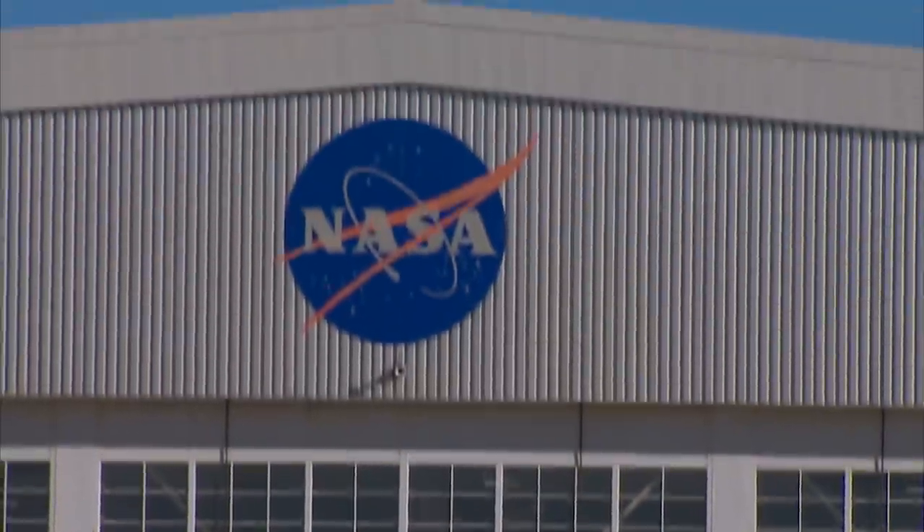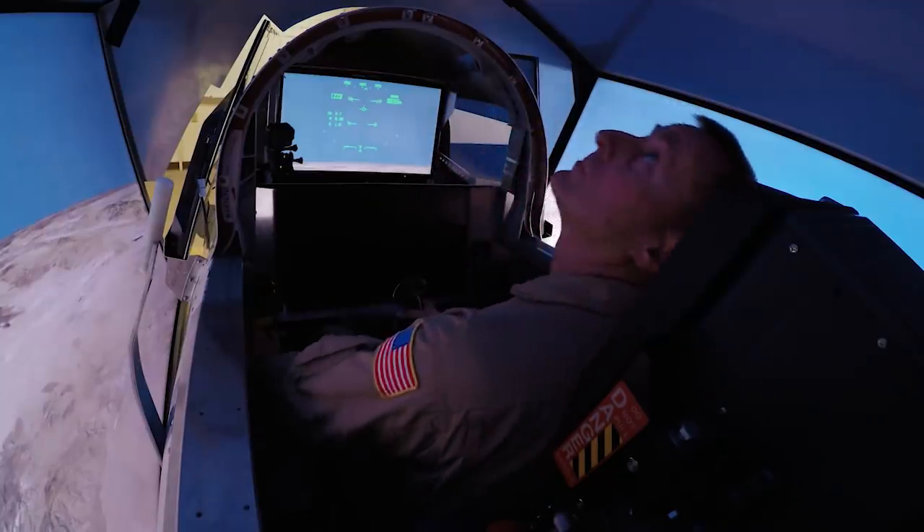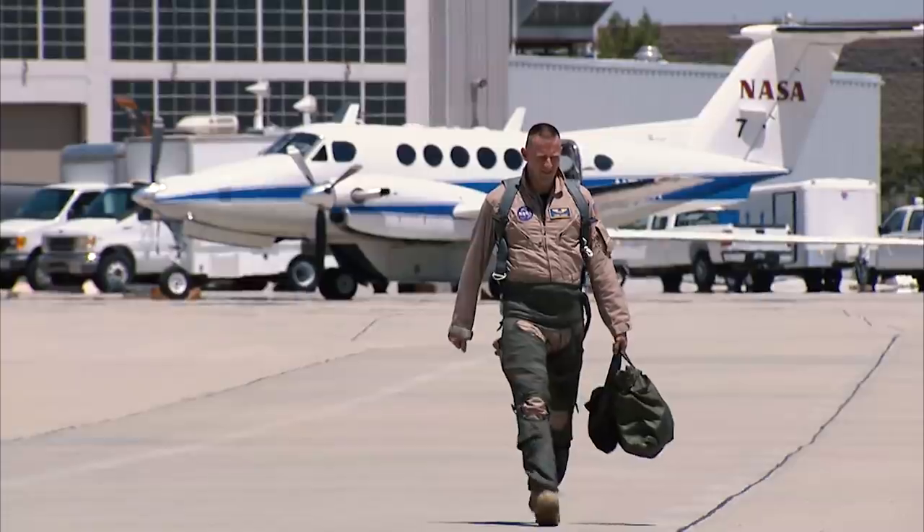We're in the design phase and it's really cool to be in on the ground floor — helping write the requirements and working through some of the design issues. Three years from now, it's going to be really awesome to get to go fly that.